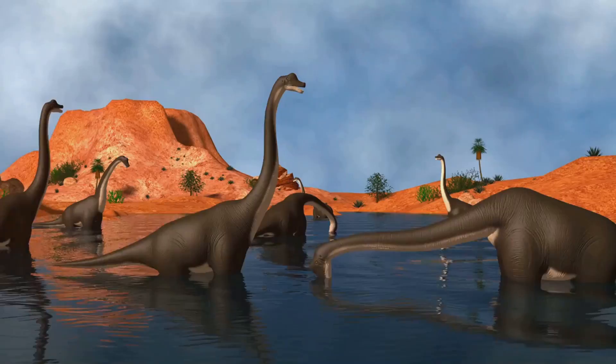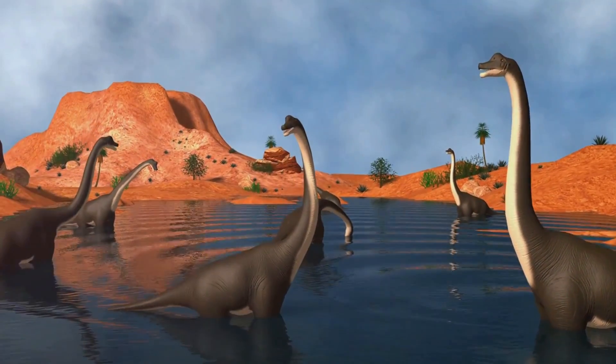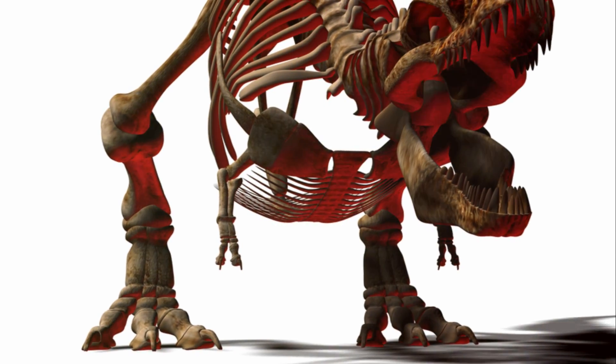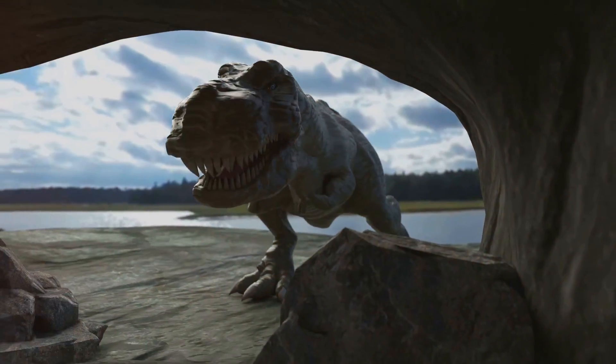This formidable predator dominated the late Cretaceous period, approximately 68 to 66 million years ago. With its massive size, powerful jaws filled with sharp teeth, and strong legs built for speed, the North American T. rex was truly a fearsome hunter.